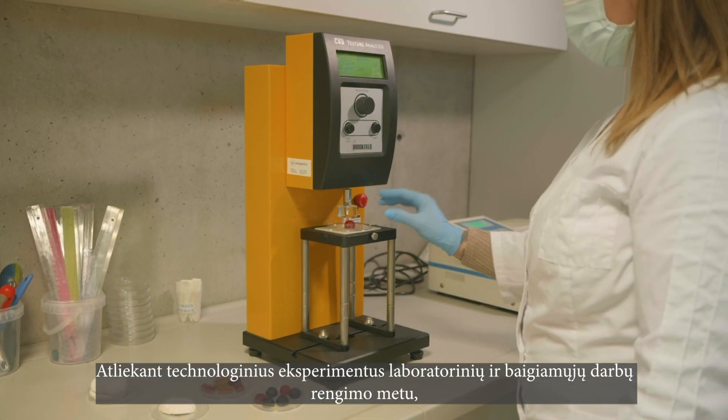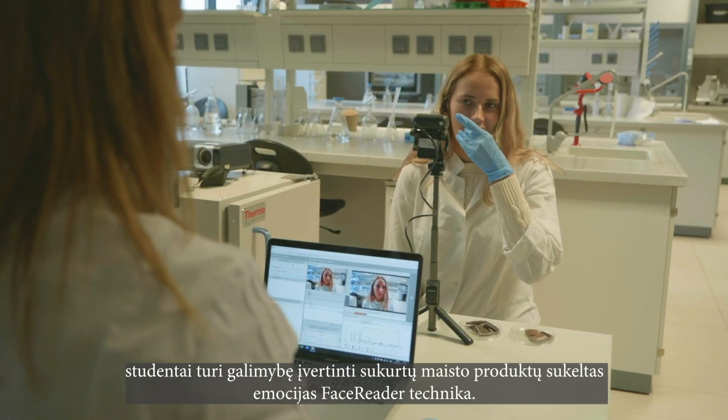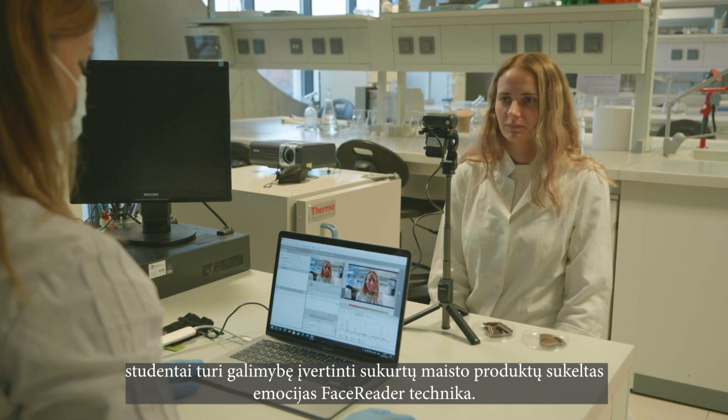During the period of preparation of laboratory works and final thesis, and through technological experiments, students have the opportunity to use face-reader technique and evaluate the human emotions evoked by the created foods.